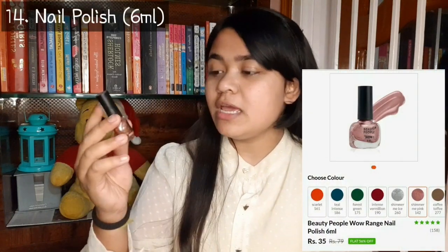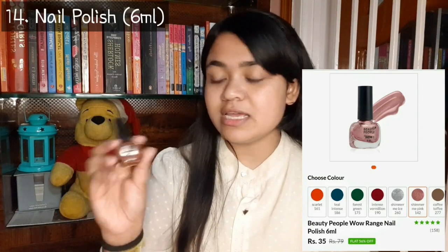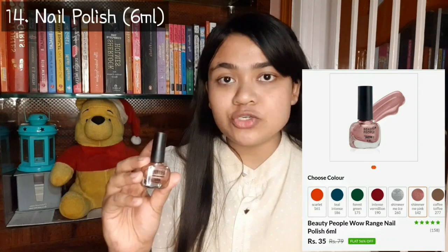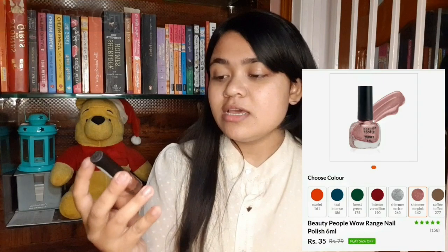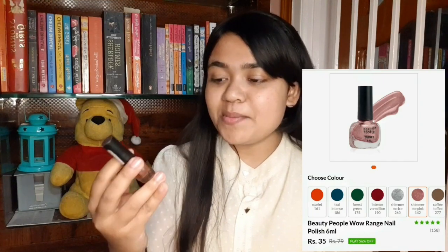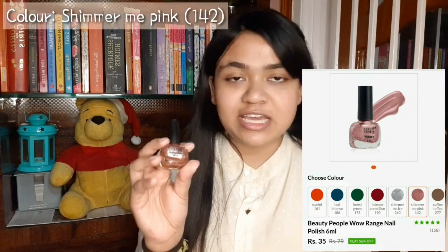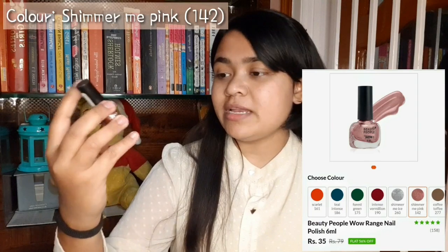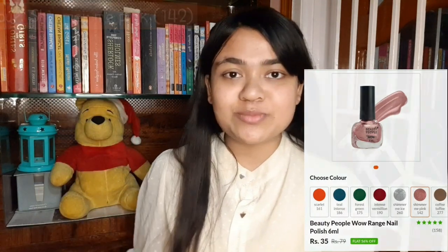Next product is our small nail polish — this is a 6ml bottle. The MRP is 79 rupees and I purchased it at 35 rupees. So this is also good. This is a shimmery golden color and I ordered it because it was a good color.